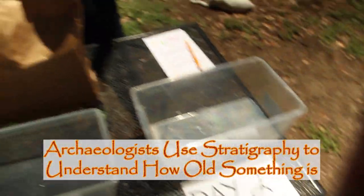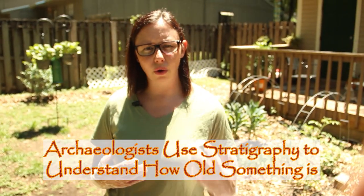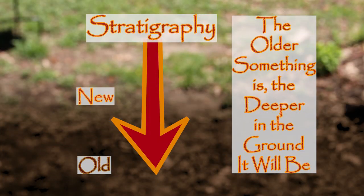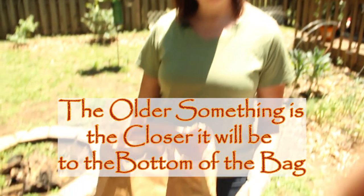Archaeologists use something called stratigraphy to understand how old something is. The older something is, the deeper in the ground it'll be. So in our case, the older something is, the closer to the bottom of our garbage bag it will be.